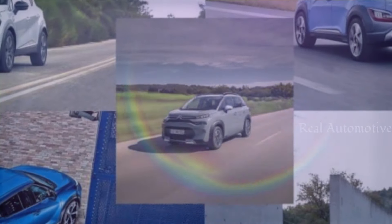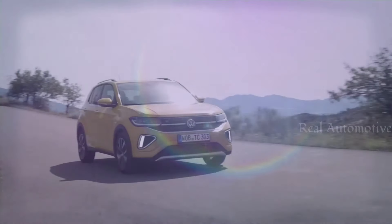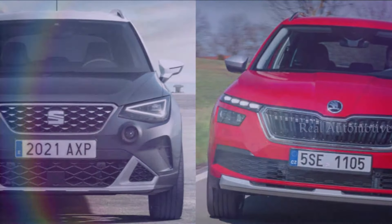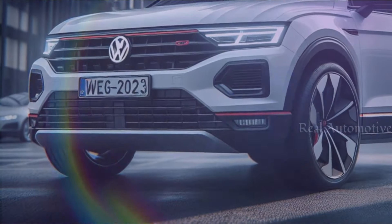Now let's talk competition. With rivals like the Renault Captur, Nissan Juke, and Citroën C3 Aircross receiving updates or debuting as new models, the pressure is on for Volkswagen. Within its own group, the Skoda Kamiq and Seat Arona pose stiff competition.